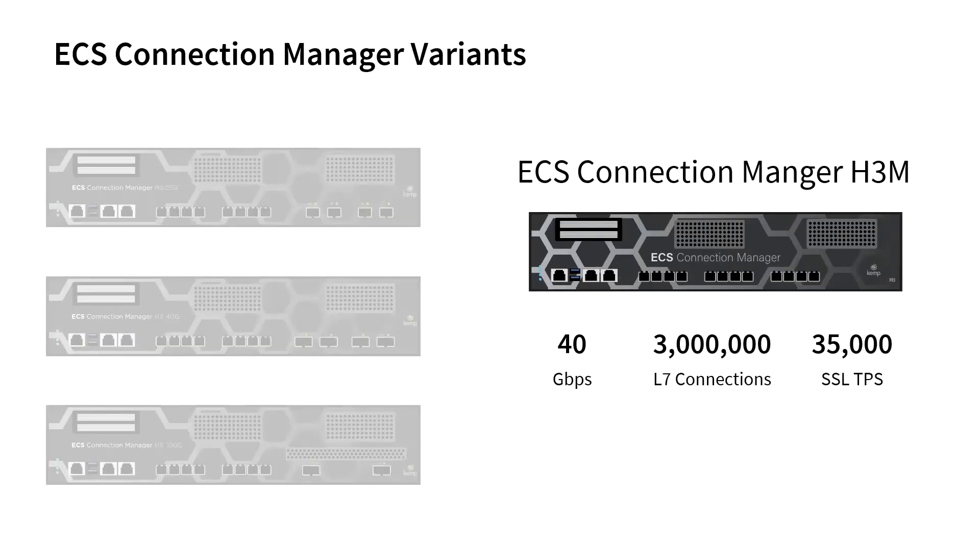We have also introduced an ECS version of the LMX40M, calling this the H3M variant of ECS Connection Manager. This model is designed for environments with high session counts and can support up to 3 million layer 7 connections.